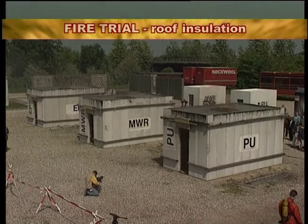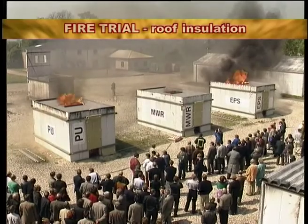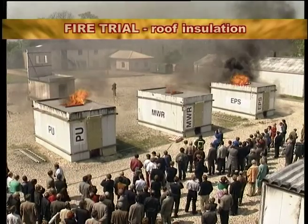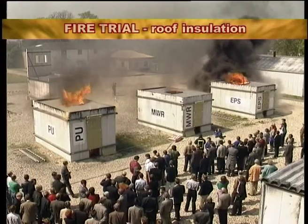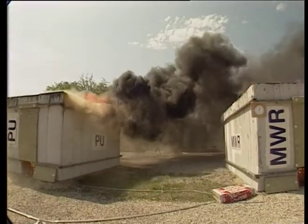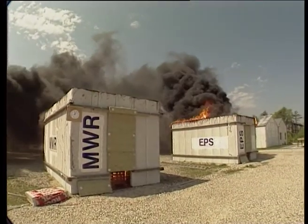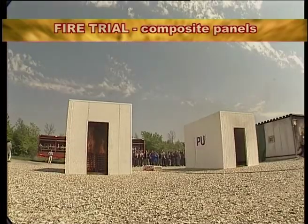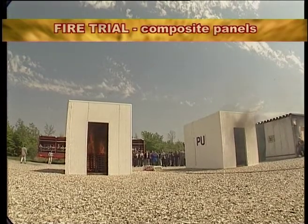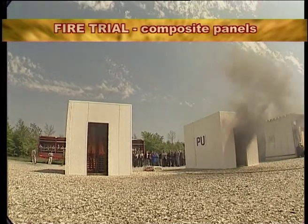For over 10 years, the Rockwool Group have conducted scientifically structured, large-scale demonstrations at their extensive product development facility in Denmark. These demonstrations, which have been viewed by thousands of independent professionals, have clearly demonstrated the risks posed by combustible materials. The Rockwool Group is committed to developing products to the highest standards of fire performance.